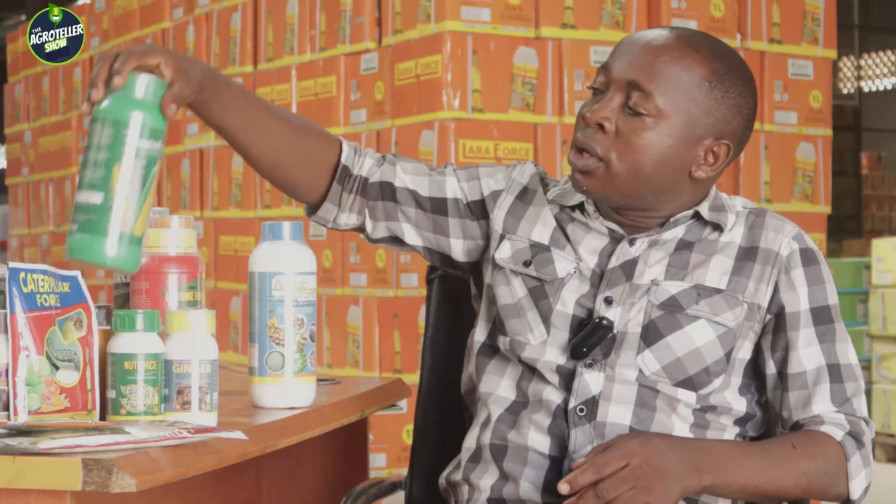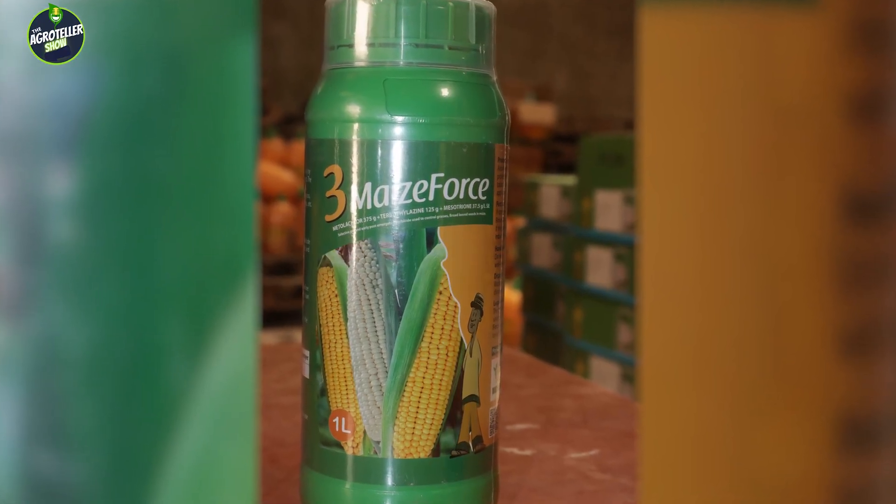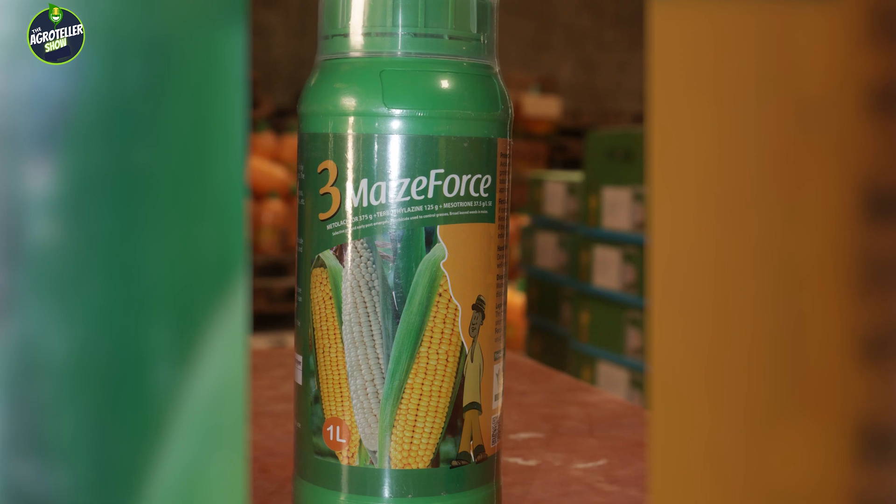After that, for maize you will need a selective pre-emergence herbicide. These are herbicides you apply after planting your maize. If you have used the pre-planting herbicide, you harrow your land, make your ridges, plant your maize seed, then you apply selective pre-emergence herbicide. Here we have what we call Tree Maize FOSO — a selective pre-emergence herbicide for maize. It will not harm the seed; it will only suppress the germination of weeds, leaving only the maize seed to germinate.